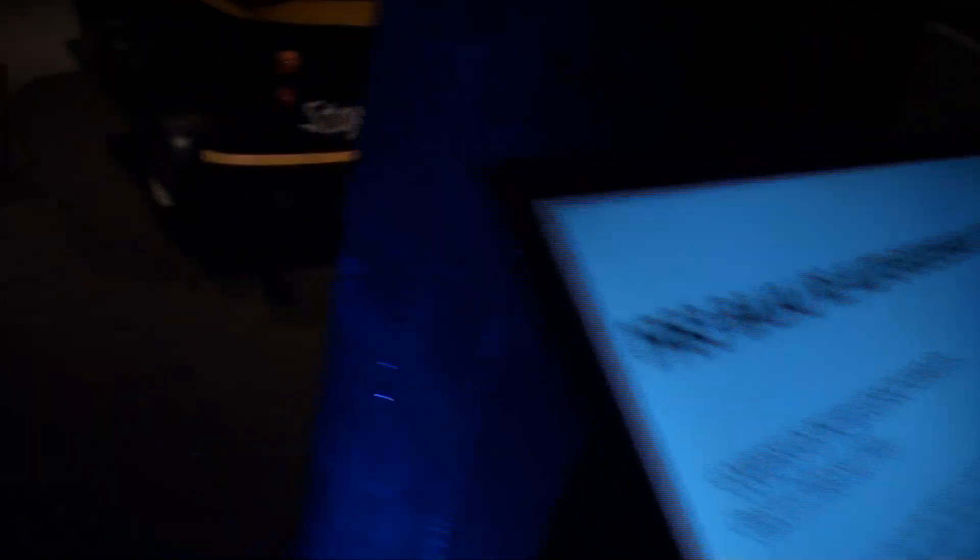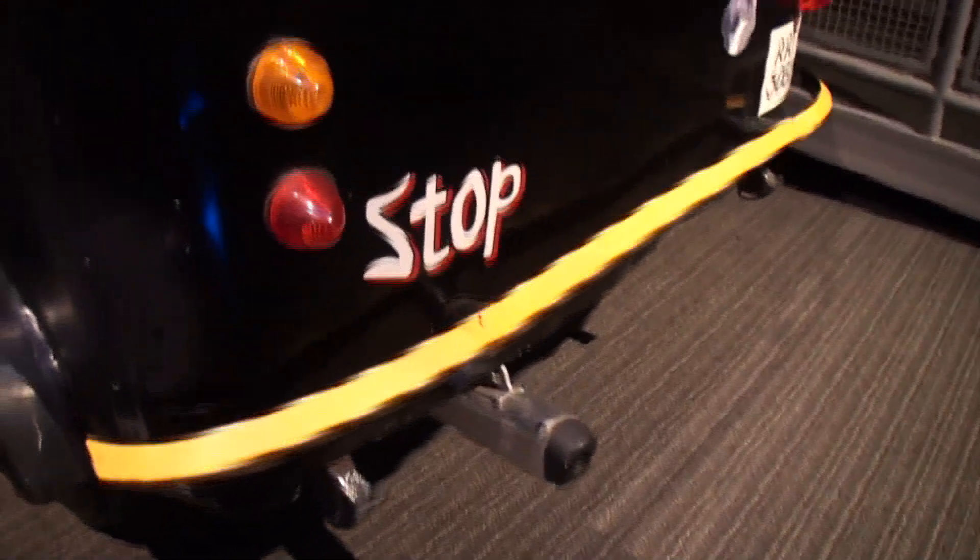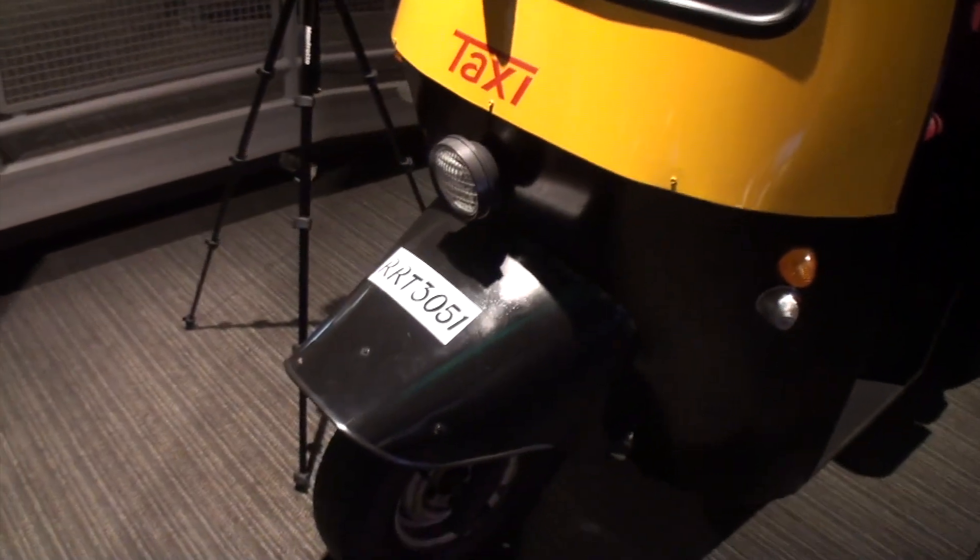Here we've got the tuk-tuk, used in Octopussy. You can see a little exhaust — stop, taxi, a double iron. Let's take a look — there's something in the back seat here. We've got some details here, left and right marker headlights.